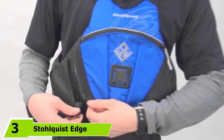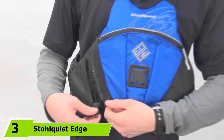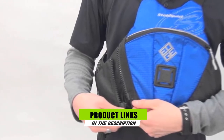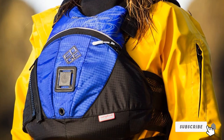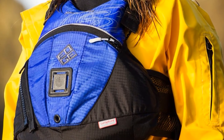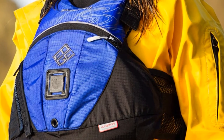Moving on to number 3, the Stolquist Edge Life Jacket. A kayak life vest is a must-have accessory when you're out on the water. A well-fitting PFD can literally be a lifesaver, and this one from Stolquist is engineered to keep you both safe and comfortable while you're out enjoying yourself. The Edge life vest is designed with mobility in mind and to suit a range of paddling styles. It's made from durable, lightweight fabric with reflective detailing to give better visibility.